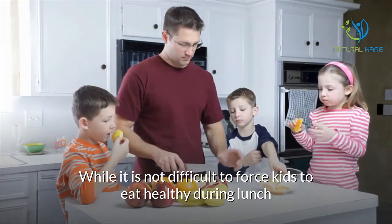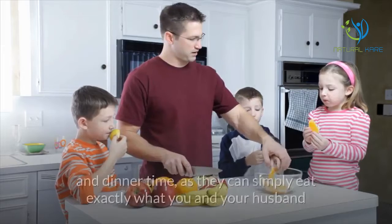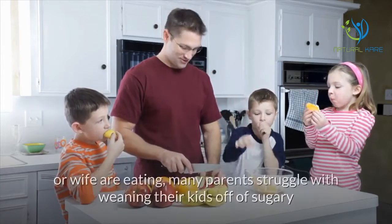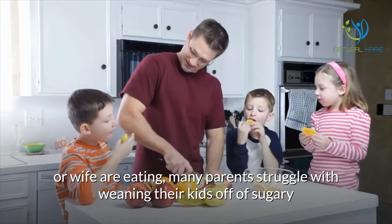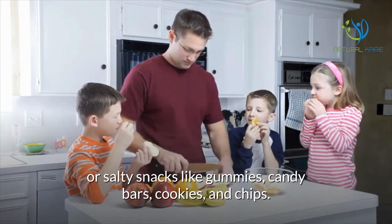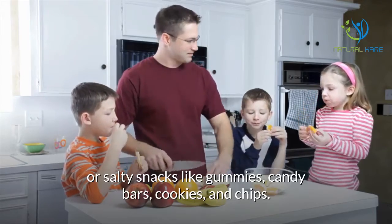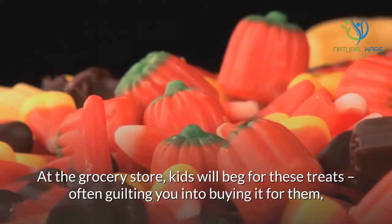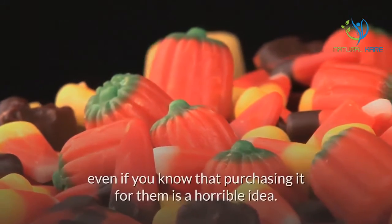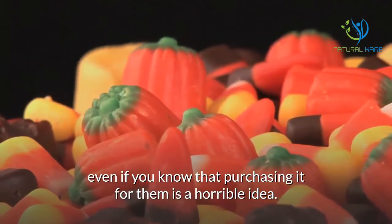While it is not difficult to force kids to eat healthy during lunch and dinner time, as they can simply eat exactly what you and your husband or wife are eating, many parents struggle with weaning their kids off of sugary or salty snacks like gummies, candy bars, cookies, and chips. At the grocery store, kids will beg for these treats, often guilting you into buying them, even if you know that purchasing it for them is a horrible idea.